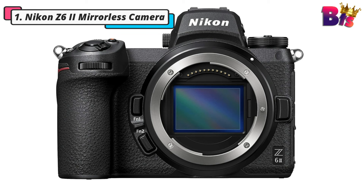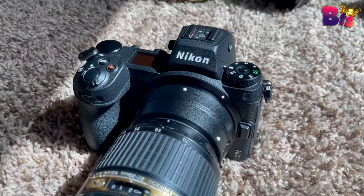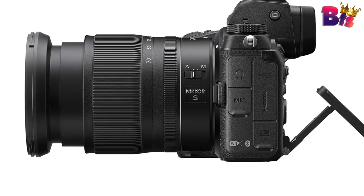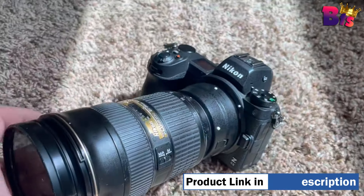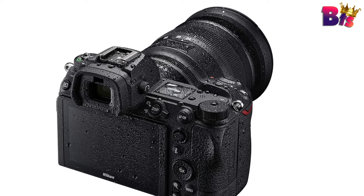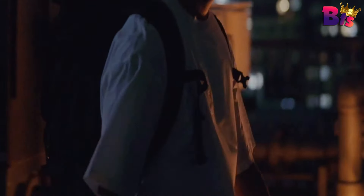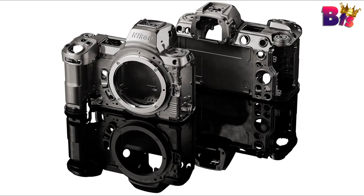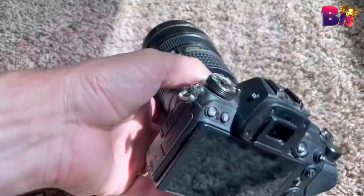Number 1: Nikon Z6 II mirrorless camera. The Nikon Z6 II is an updated take on the all-rounder mirrorless camera designed for high-end photo and video applications. Despite the wealth of upgrades, the Z6 II retains its familiar form factor and prized image quality to benefit working multimedia creators. UHD 4K video recording is possible with full pixel readout up to 30p, and full HD 1080p video recording is supported at up to 120p for slow-motion playback. Video files can be saved to in-camera memory cards or as an uncompressed file to an optional external recorder via HDMI out.